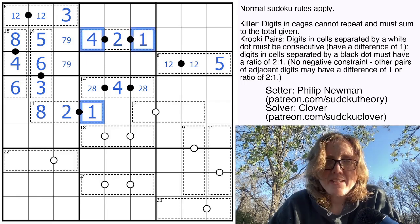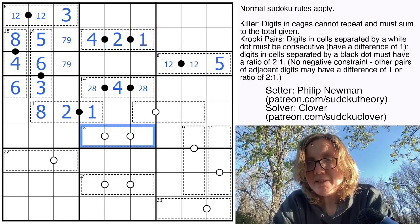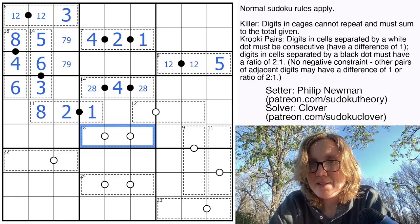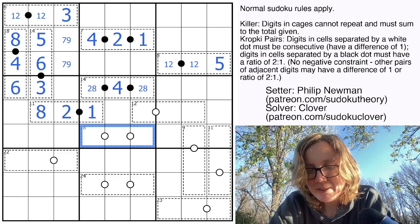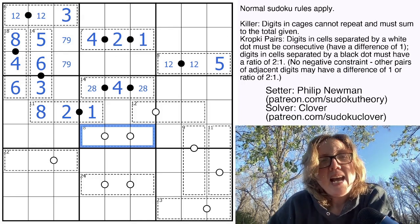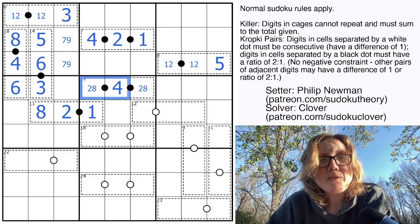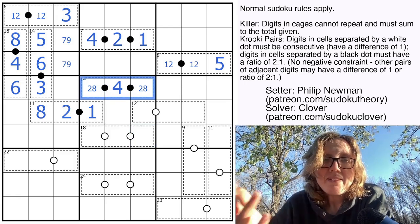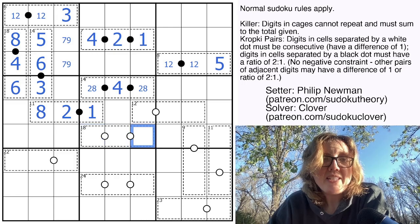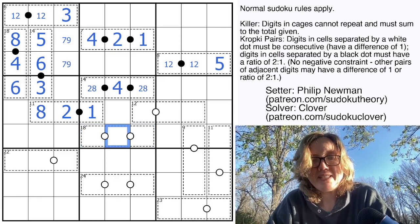Now let's turn to some white dot stuff. We have this 18 cage. My observation is that in order to do this, I need to alternate between odd and even. I've already used 3 of the 4 existing even digits in region 5: 2, 4, and 8. So I definitely can't go even, odd, even — I would need too many even digits. The even digit has to be in the middle, and the only even digit I have left is 6.